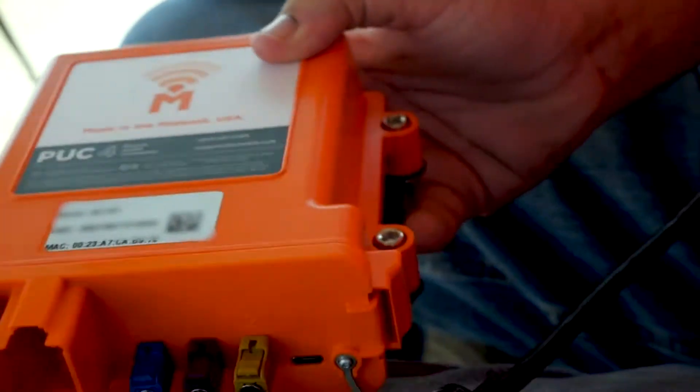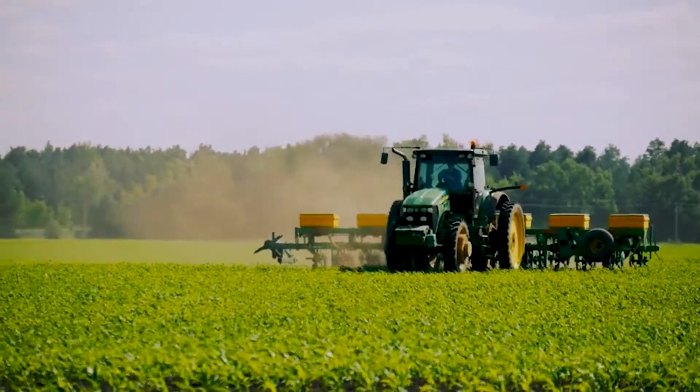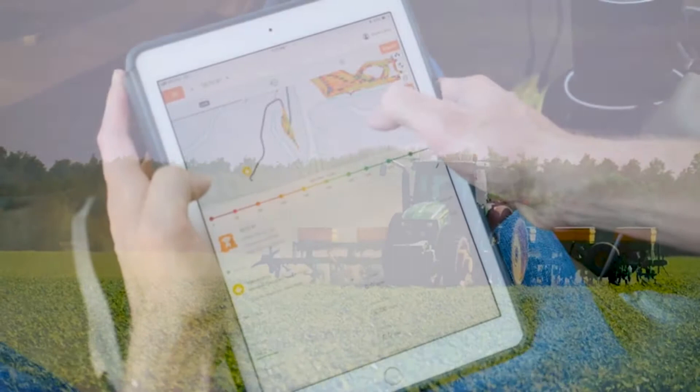FarmMobile is agriculture's independent data company. We specialize in collecting real-time data, both agronomic and machine data, for our farmers and ag retail customers.